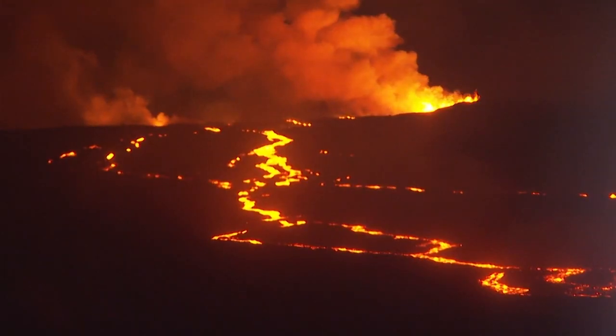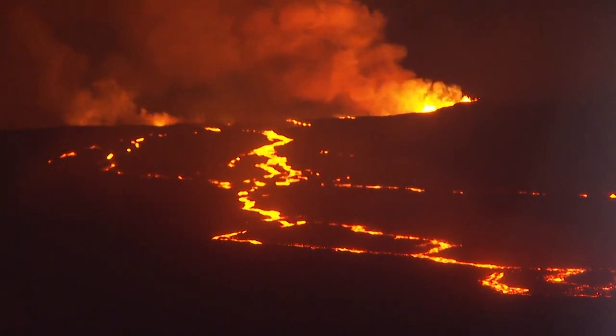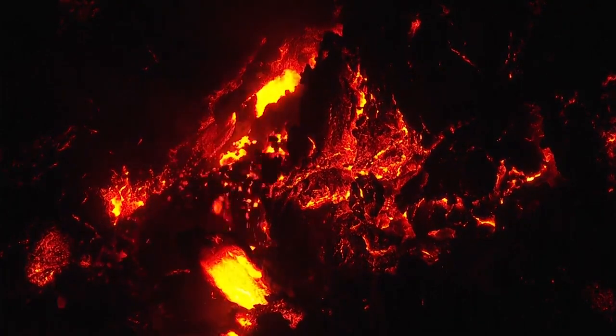So sometimes it might appear to be moving faster and sometimes appear to be not moving at all. Scientists say they don't expect a new fissure to open up, and it's too hard to predict how long this eruption will last — it could be two weeks or even a year.